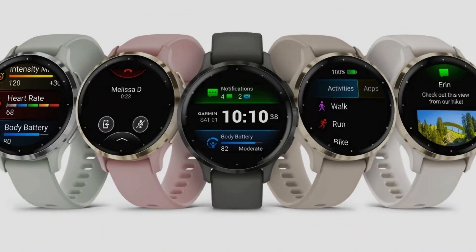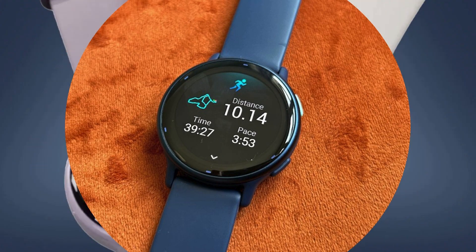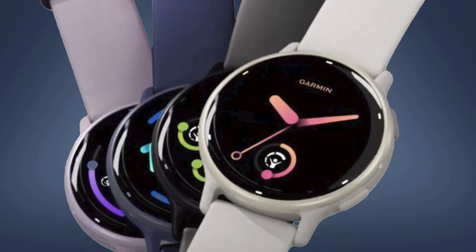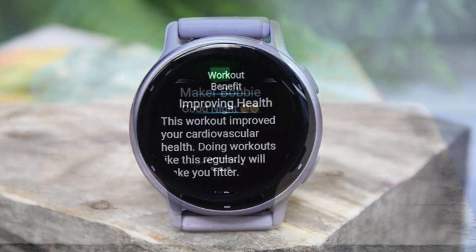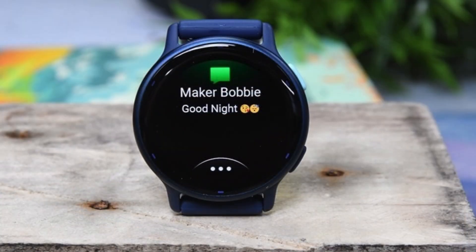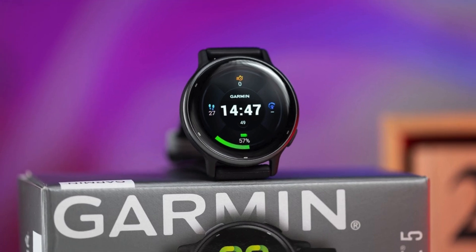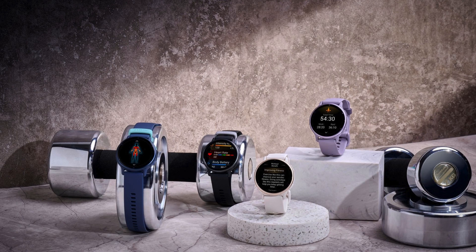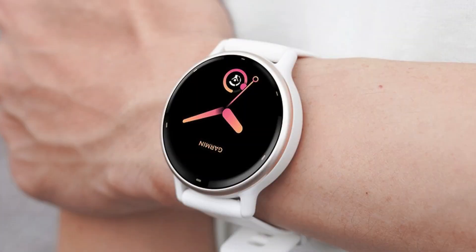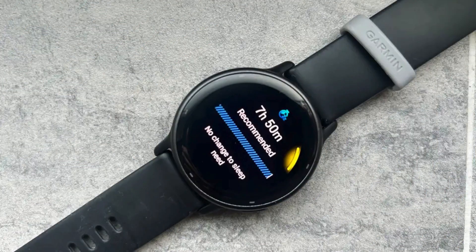Whether you're a runner, swimmer, or golfer, this watch provides the essential tools you need to monitor and improve your performance. Though it lacks some of the specialized features of higher-end models, it delivers strong all-around performance at an accessible price. In summary, the Garmin Vivoactive 5 strikes a perfect balance between functionality, simplicity, and value. Its compact design, reliable GPS accuracy, and access to a wide array of fitness stats make it a solid, practical, and cost-effective option for fitness enthusiasts who don't need all the bells and whistles of Garmin's top-tier models.